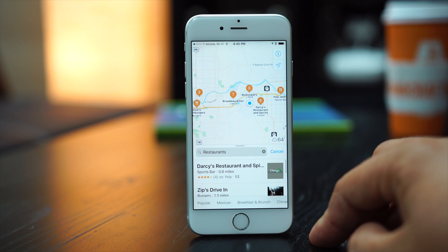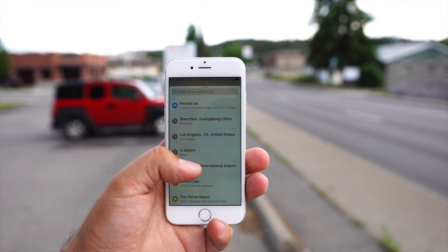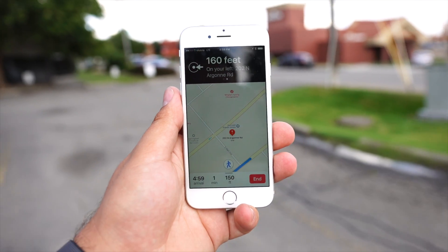The Maps app is also smarter, having the ability to give you suggestions based on your calendar, location, and other info. One of its new tricks is to save the location of your vehicle, which is really handy in large parking lots and locations you're unfamiliar with.